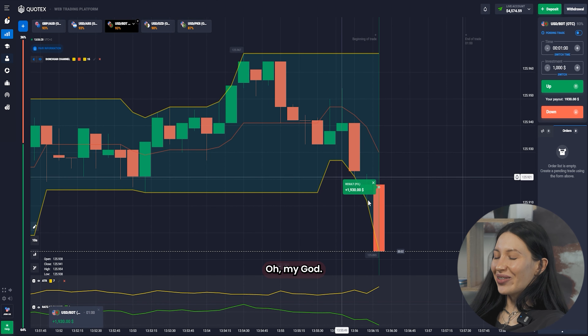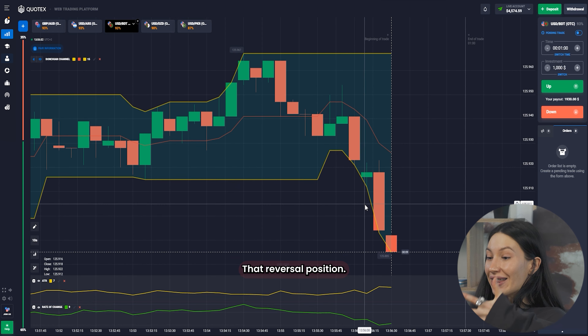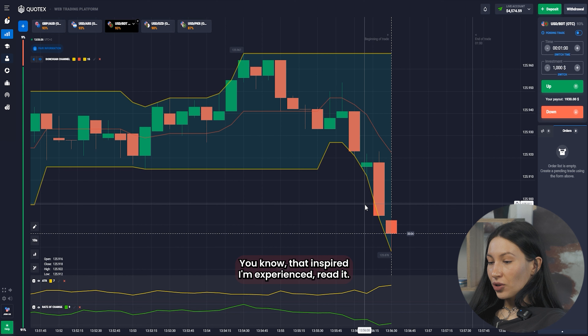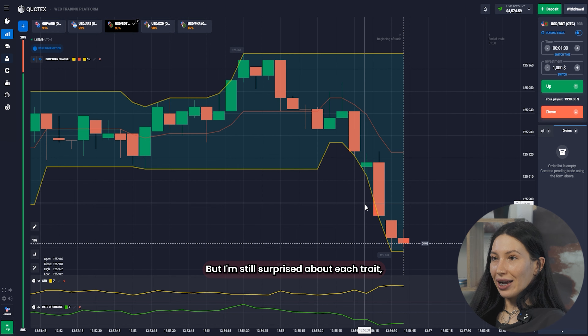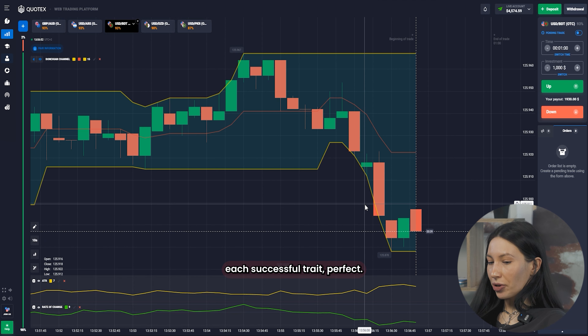It is super short — oh my god, I can't believe it! I was right — it was the reversal position! You know, even though I'm an experienced trader and I've seen many similar situations, I'm still surprised by each successful trade. Perfect.